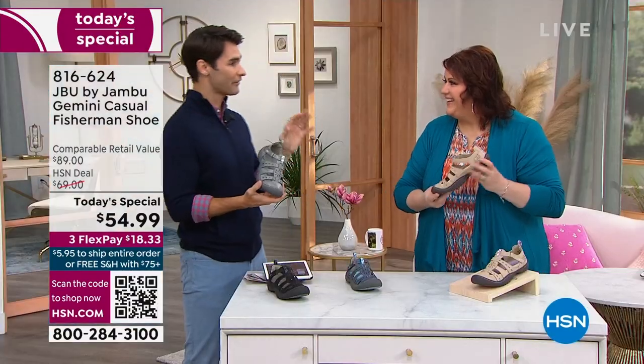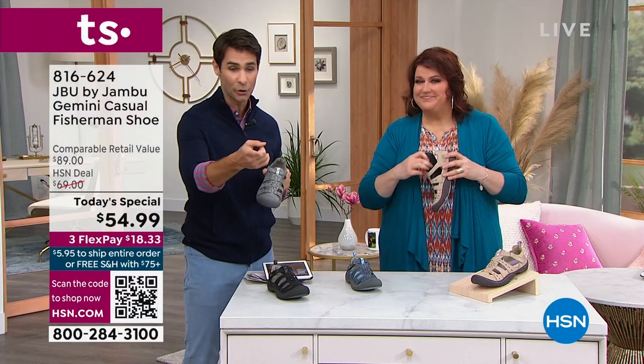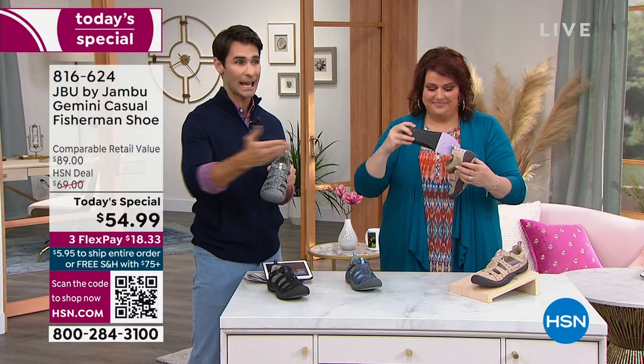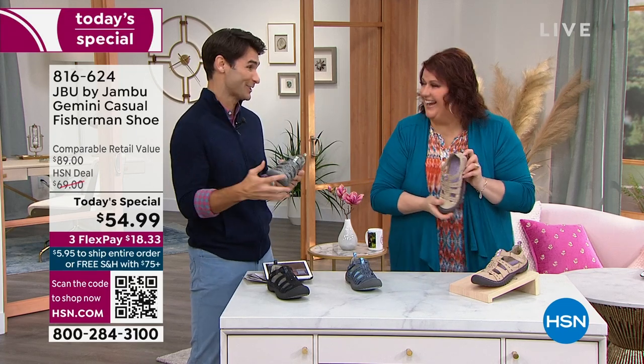Also, I want to remind you — if you grab a couple of pairs, you know how we grab our favorite shoes. Grab a couple of pairs in your favorite shoes. If you do, you're over that $75 mark — everything for the rest of the day, whatever you buy, is on free shipping and handling. So that's pretty cool too.